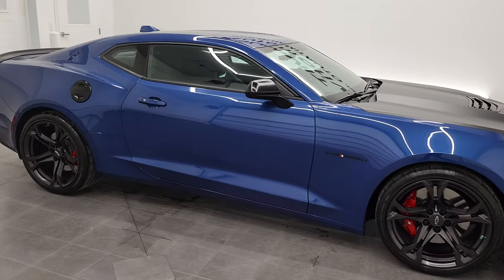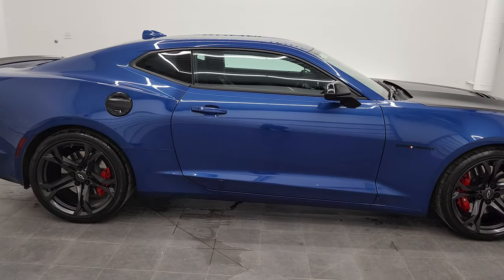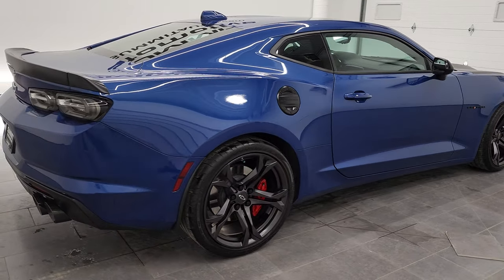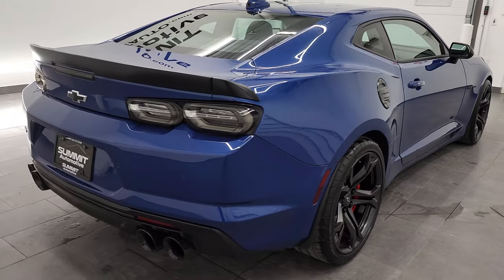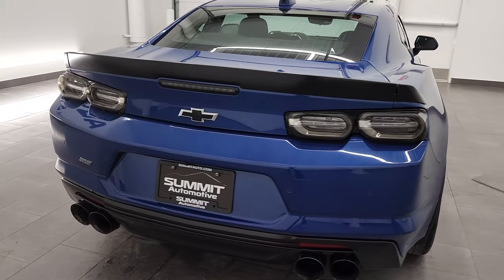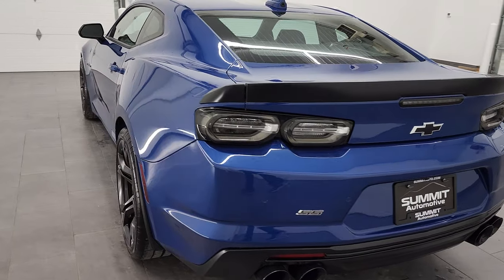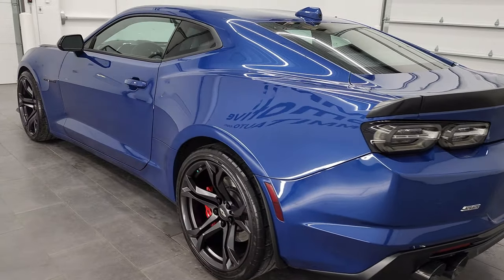Hey, this is Brett, and this 2021 Chevy Camaro 2SS1LE is stock number 12812Z. We are here at Summit Automotive in Fond du Lac, Wisconsin, your new and used sports car headquarters.